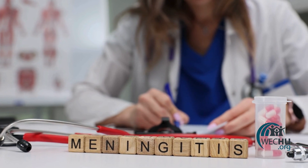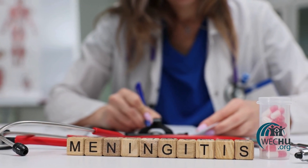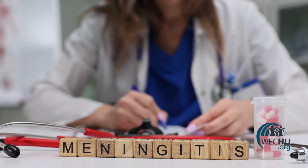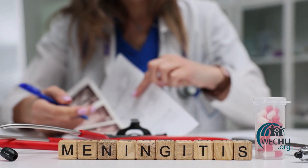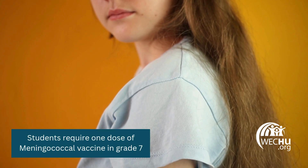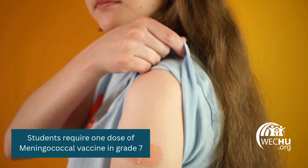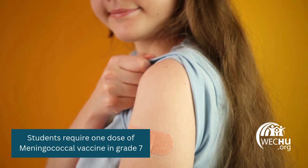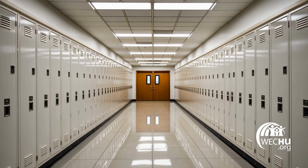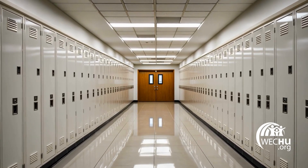Meningococcal disease is very serious and causes death in approximately 10% of infected people. Long-term complications can include deafness, brain damage, and seizures. Students in grade 7 require one dose of meningococcal vaccine. Note: this vaccine is different from the meningococcal vaccine given at one year of age. The dose given in grade 7 provides protection against more strains of bacteria than the one given in infancy.